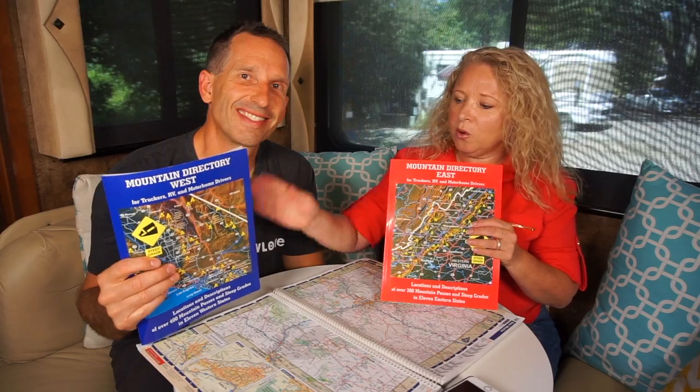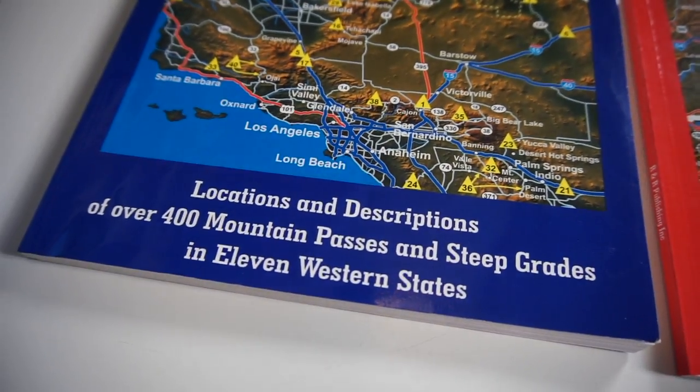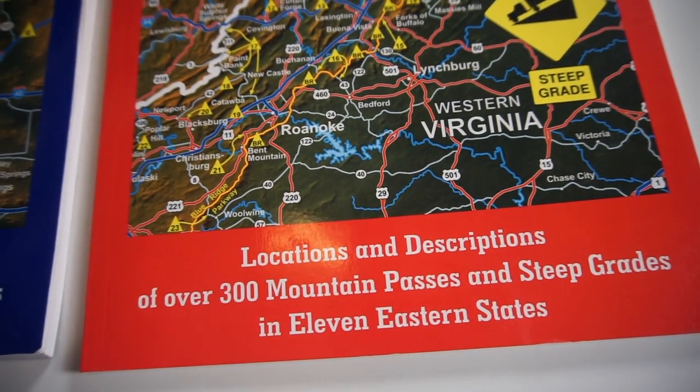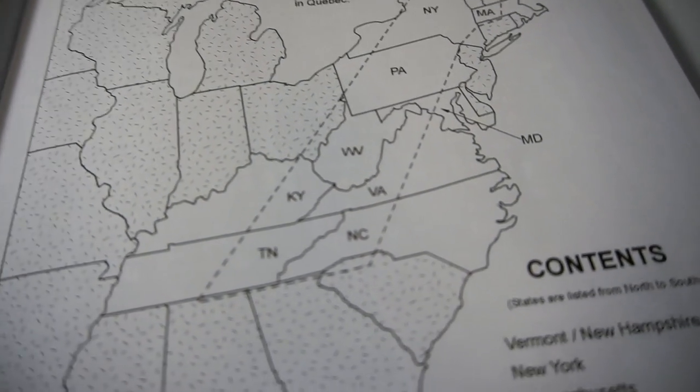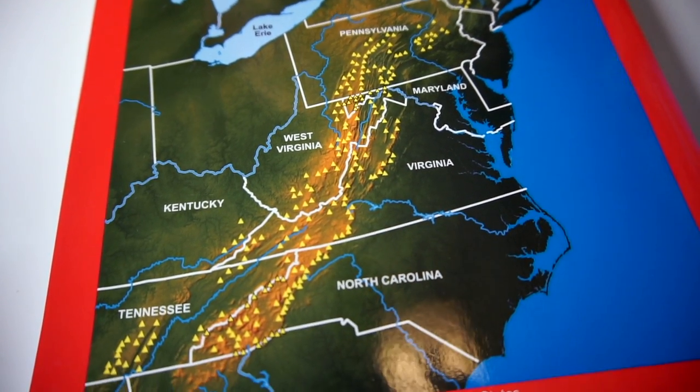The western book covers 400 mountain passes and steep grades over eleven states, and the eastern book covers 300 mountain passes and grades over eleven states. Some people think the East Coast doesn't have big mountains, but they do have really steep grades. What matters for power going up is elevation, but coming down it doesn't matter what elevation you're at — it's the grade, the steepness. Whether you're descending from ten thousand to six thousand feet or six thousand to two thousand feet, if you're going down the same grade it's going to feel the same to your vehicle.